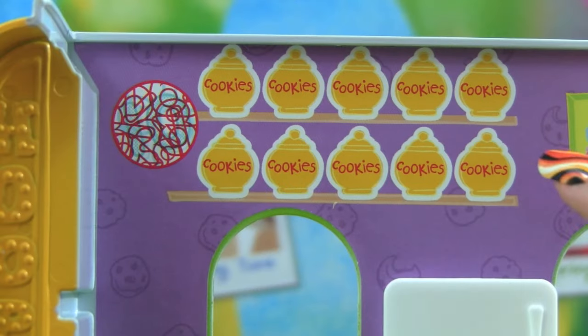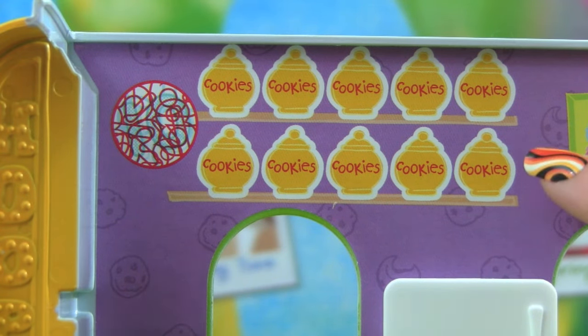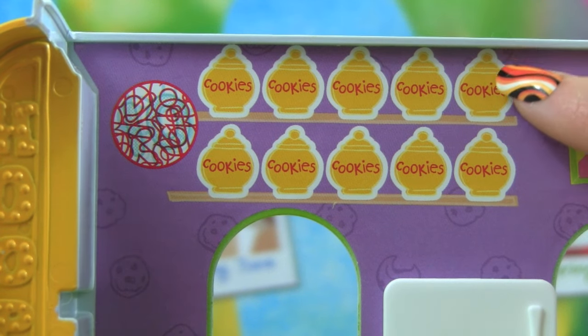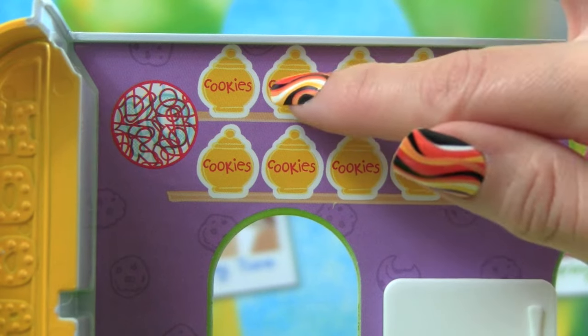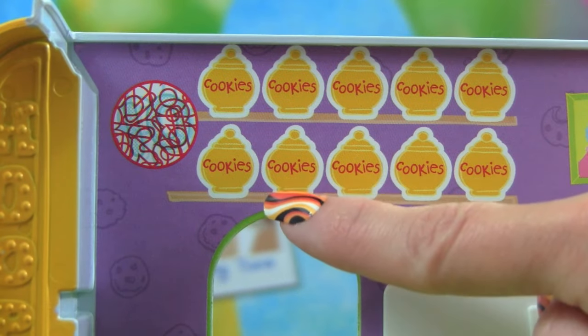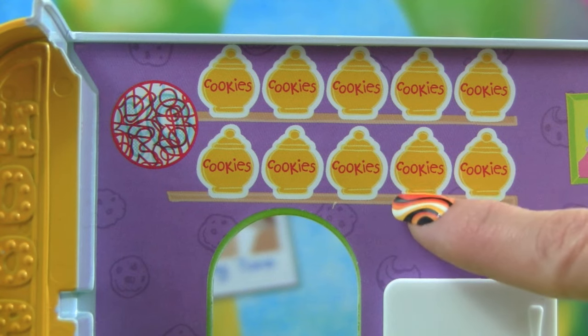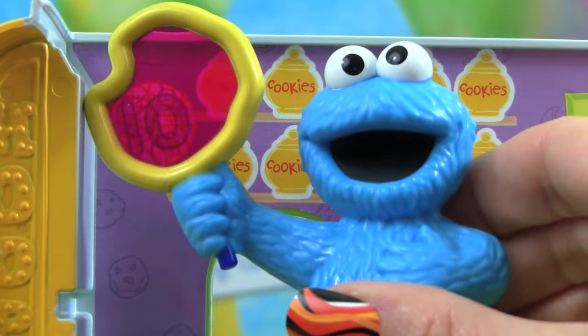Here's another picture — there are lots of cookies! Let's count how many cookies are in the picture. Are you ready? There's 1, 2, 3, 4, 5, 6, 7, 8, 9, 10 — there are 10 cookies!